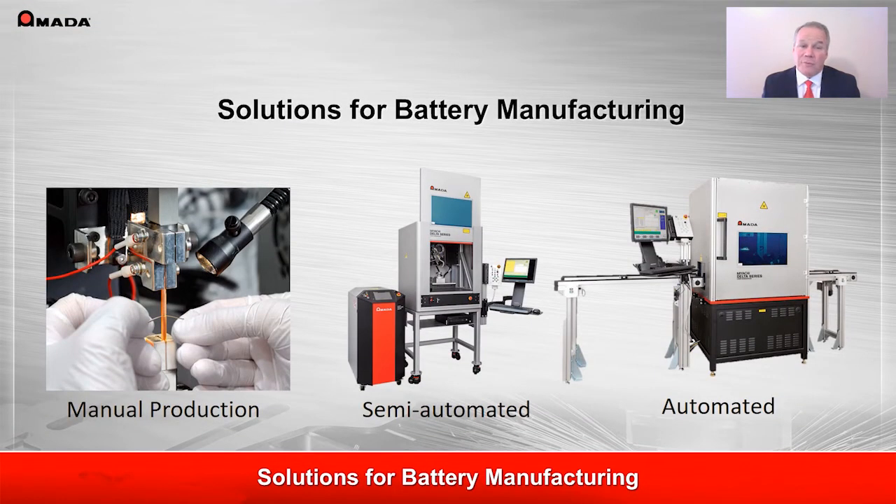We can supply that proven process at a variety of automation levels, including manual production lines, semi-automated solutions, and automated welding cells.